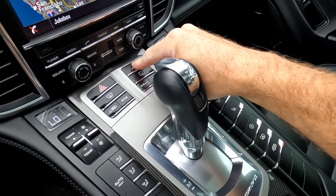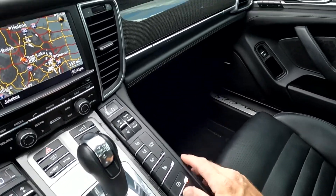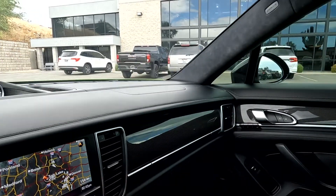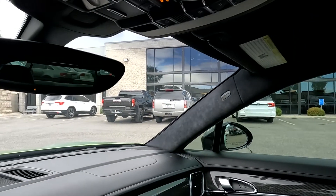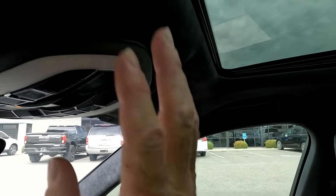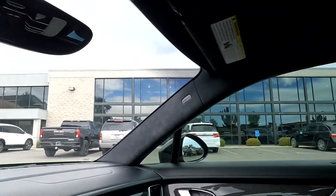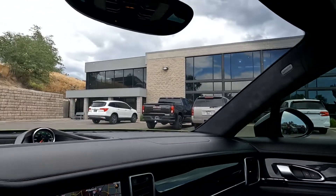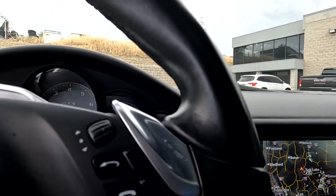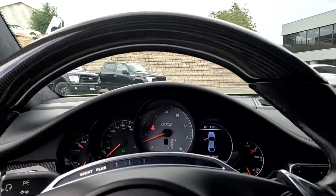We'll pop that back in and I'll show you how that manifests outside. You have your carbon fiber across the dash, your glove compartment, and your map reading lights, and then your controls for your sunroof. There's a suede-type headliner, and that about wraps it up for this Panamera on the interior. You can see that it is showing that it's in sport plus mode right now.